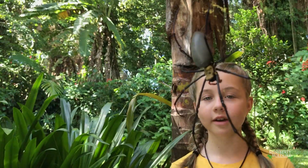Hey guys, Sage here with another episode of Spider Chat. In this episode we're going to be looking at Australia's biggest web building spider, the Golden Orb Weaver.